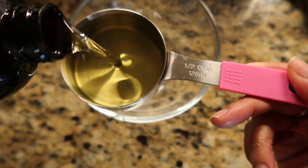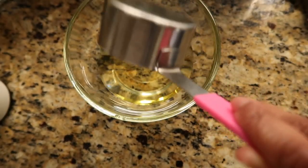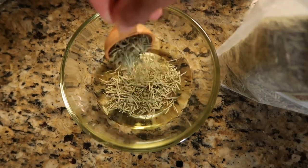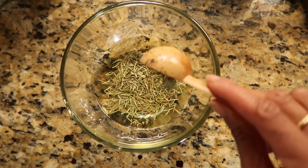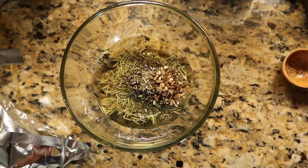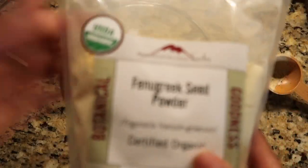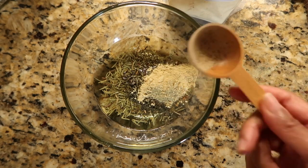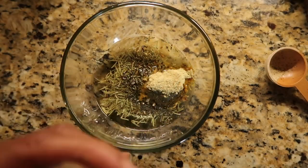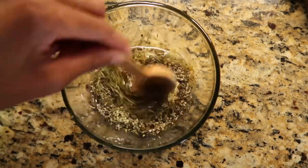I'm pouring a half cup of sweet almond oil into my bowl. Then I add a tablespoon of dried rosemary, a tablespoon of dried nettle, a half tablespoon of dried lavender, a half tablespoon of dried burdock root, a half tablespoon of fenugreek seed, and a half tablespoon of aloe powder. Then I'm adding a half tablespoon of dried basil, and stirring everything up and mixing it all together.